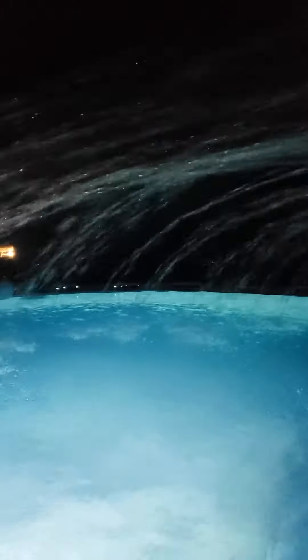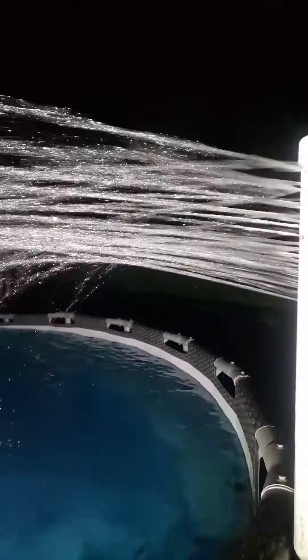Keep the pump running. At daytime, turn it off when you get in. At nighttime, you can run the pump all night, and it works pretty good. Thank you for watching the video.